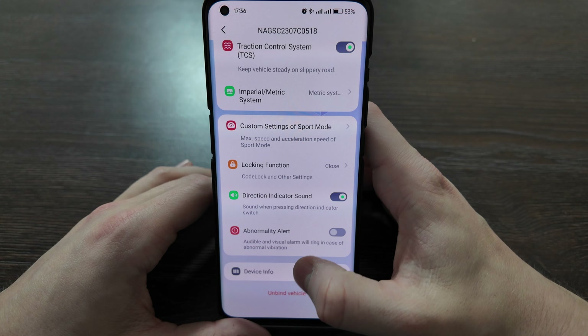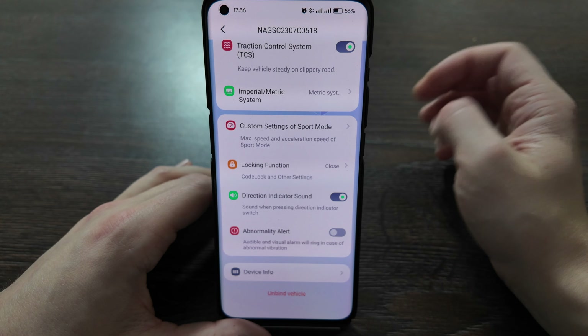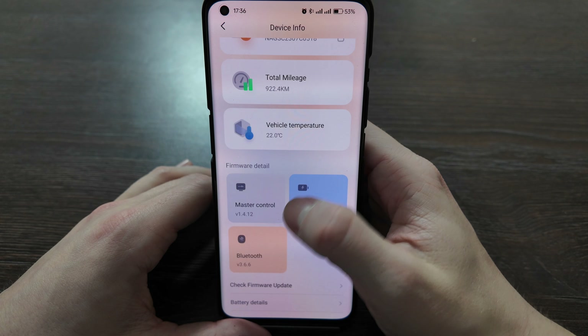The abnormal alert provides an audible and visible alert that will ring in case of abnormal vibration. So if someone touches the scooter while it's parked, it will make some noise and flash some lights as well.